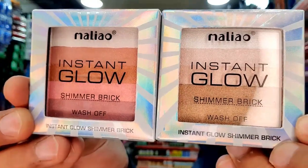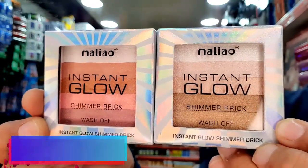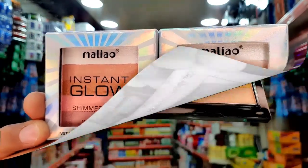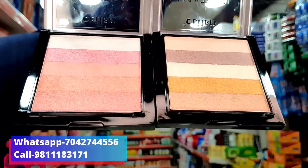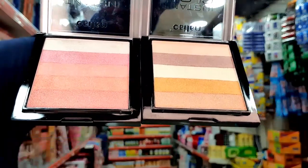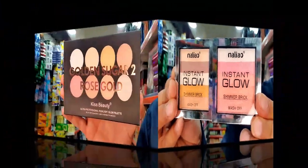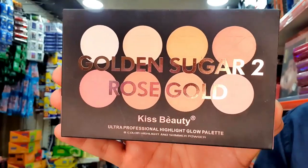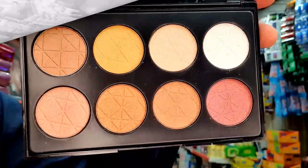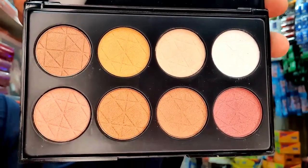Malio Company Instant Glow Shimmer Brick — you can get it wash-proof. I'll show you the shades you can get in it. This is a wash-proof instant glow product. You can get it in just 115 rupees. This is a beauty highlight glow kit — I'll show you these shades.